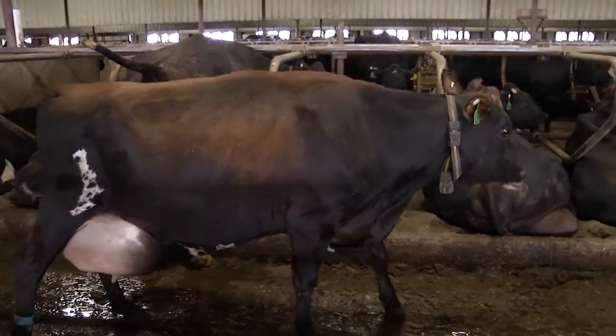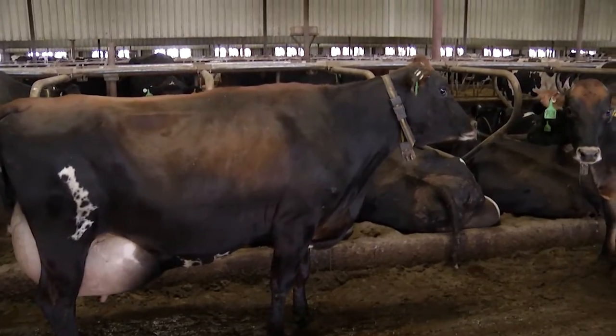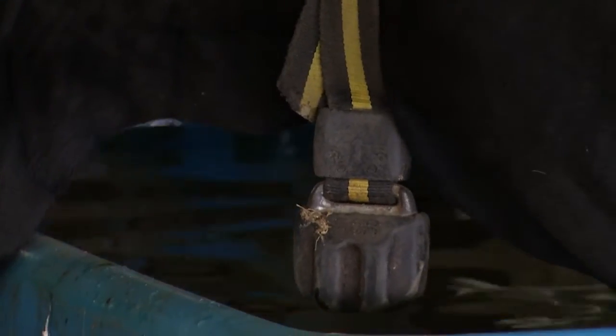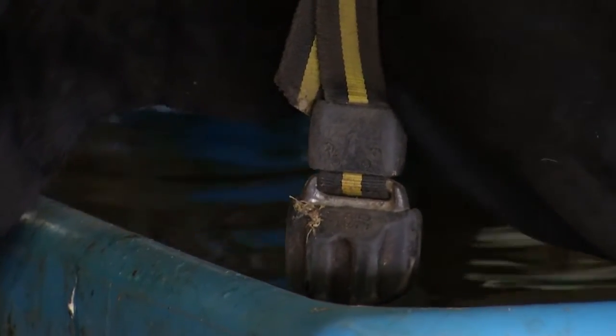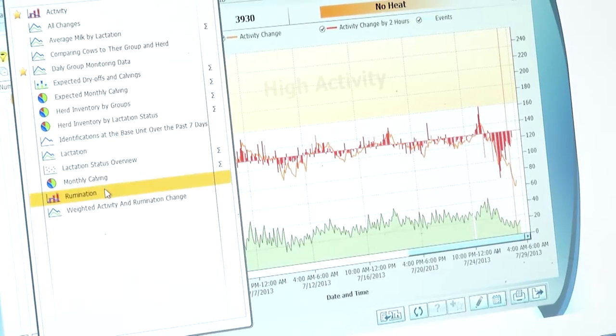The first thing we wanted was a breeding system using activity technology to breed cows without the use of drugs all the time. When we looked at all the different activity systems out there, the one that appealed to me was the SCR system, or the AI24 system, that also gave us the added benefit of rumination activity.